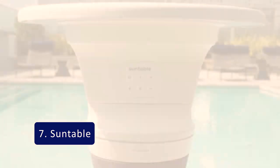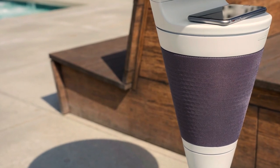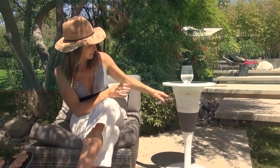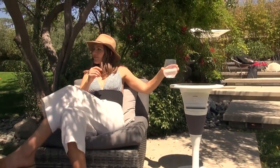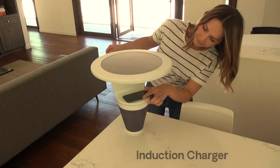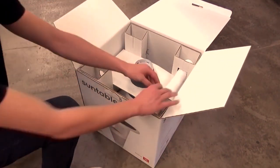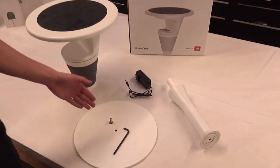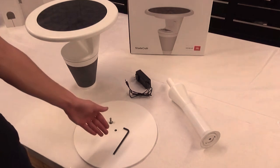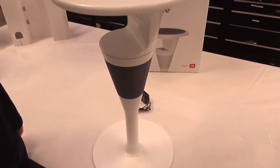Number 7: Sun Table. We all use tables to enhance the beauty of our room. Sun Table is a new invention of 2020 that allows you the freedom to charge, chill and play your music anywhere you want. Although it looks like an ordinary side table, it has some great features such as a built-in lithium battery powering a beautiful JBL sound system, a powerful Bluetooth speaker and a built-in wireless charger for all your devices.